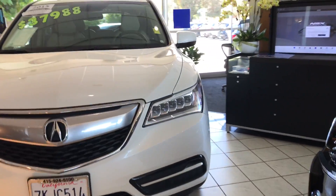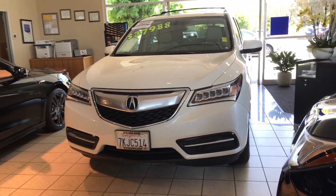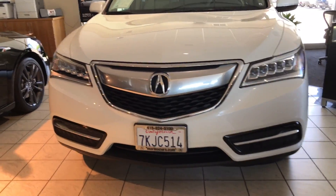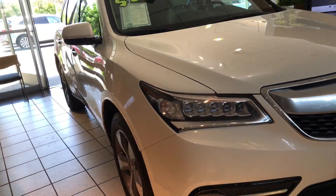Our best-selling crossover is right here in front of you. I'm Daniel, your Marin Acker product specialist. The reason why the MDX is our best-seller and one of the best-selling in its class is because of the value, performance, efficiency, safety, and design.